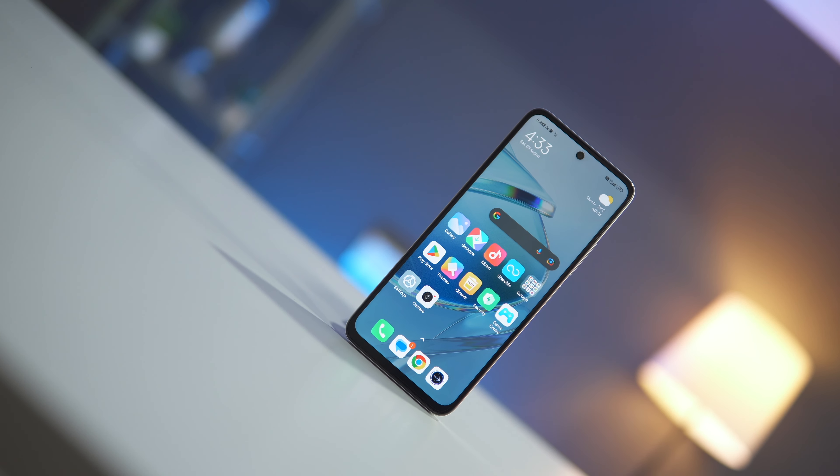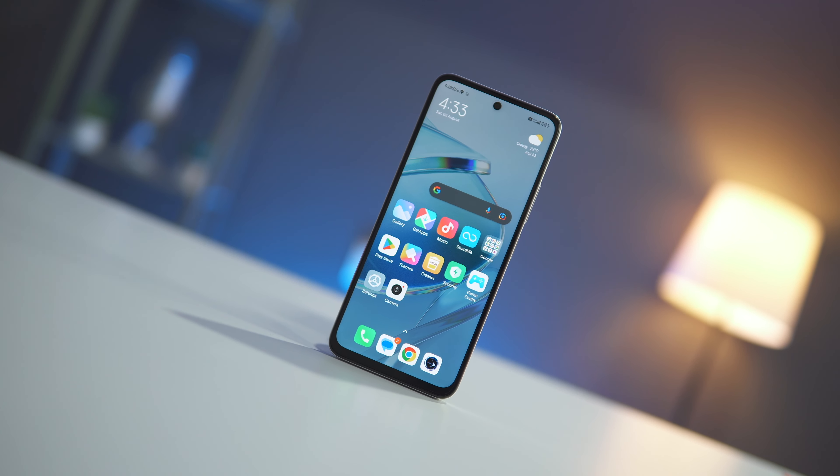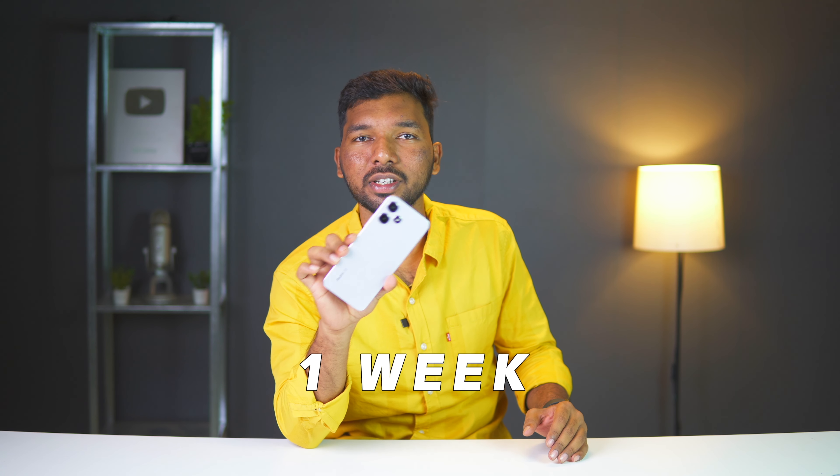Friends, this Redmi 12 5G is a good package around 11,000. I'm going to share my complete one-week experience with you, including the plus points and minus points.